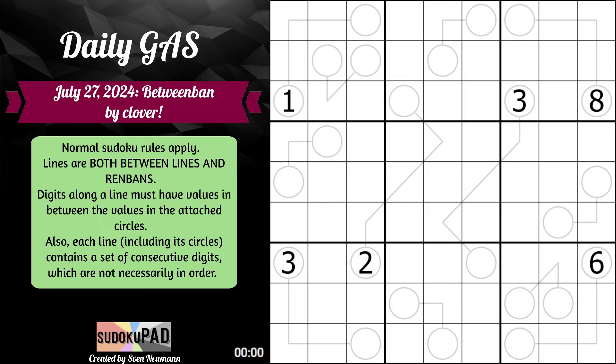So what does that mean? Well, Clover gives us a for instance. For instance, if two circles contain 3 and 7, then the digits on their line must be 4, 5, 6 in any order. So between 3 and 7 are the digits 4, 5, 6.